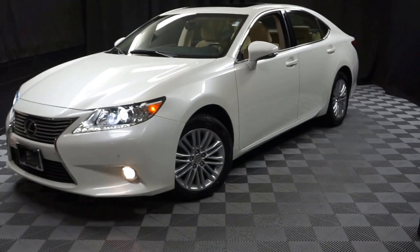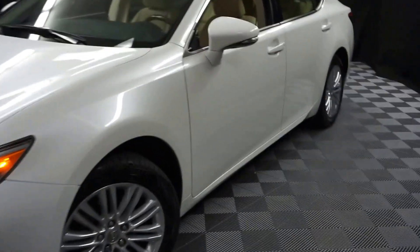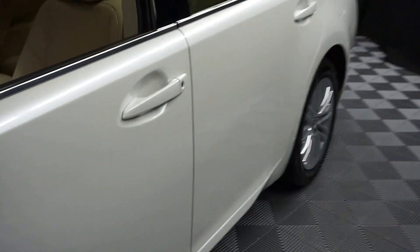Hi, car shoppers. Welcome back to Lexus of Wilmington. Just adding to our inventory, there's a 2013 Lexus ES350.